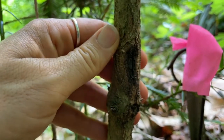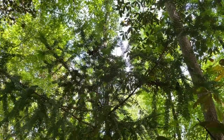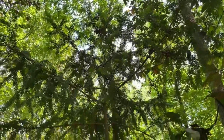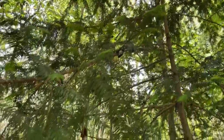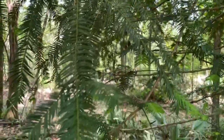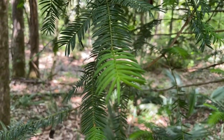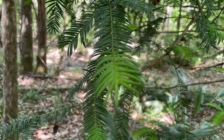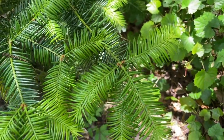All Torreya taxifolia trees that have been tested have been shown to be infected with the fungus. So even if they don't show signs of disease, it is probable that all plant material of this species is infected. The Fusarium has also been proven to infect other unrelated hardwood tree species, and for this reason it is not recommended to plant Torreya taxifolia outside of its narrow native range, to avoid unforeseen consequences of spreading this fungal pathogen.